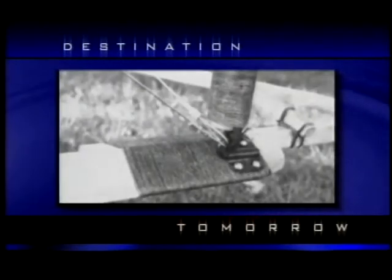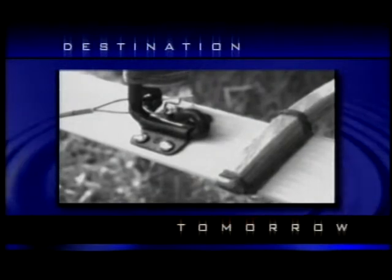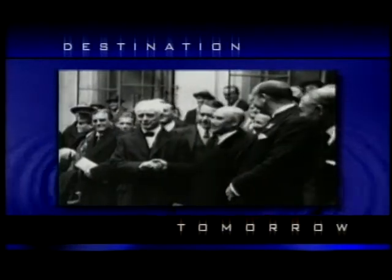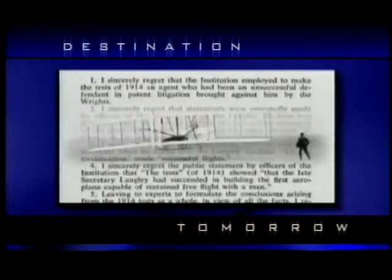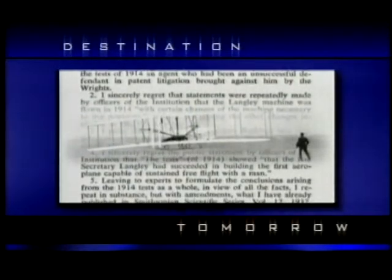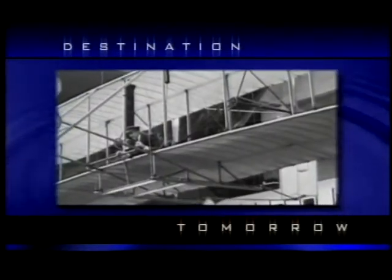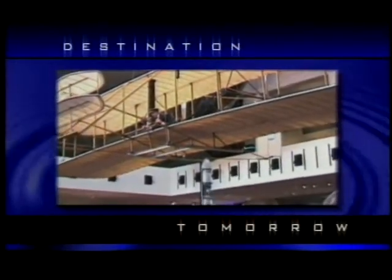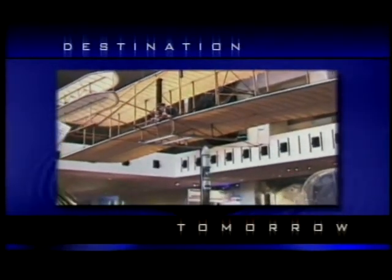Incensed at the obvious slight, Orville Wright assembled the aircraft and allowed the Science Museum of London exclusive rights to display it. The disagreement between the Smithsonian and Orville was resolved after the Smithsonian offered a public apology stating the Wrights were in fact the first to fly. The dedication of the Wright Flyer in the Smithsonian Institute took place on December 17, 1948, 45 years after its first flight.